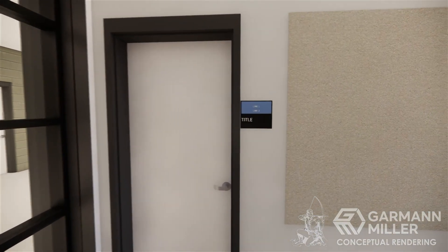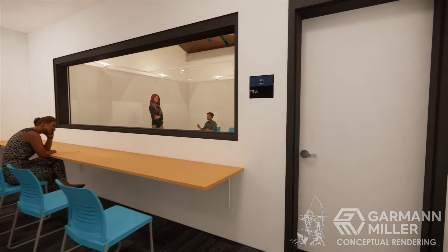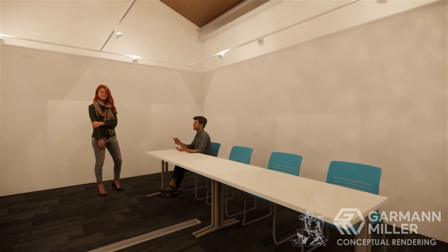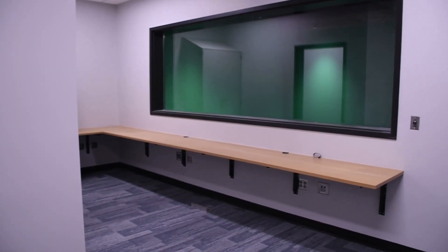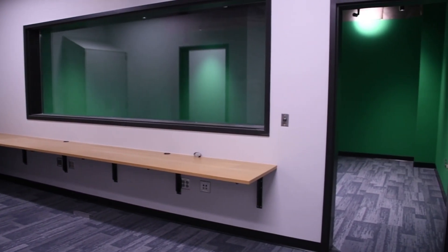Past the Discovery Lab will be the Media Lab. This space will give students the opportunity to develop and enhance skills associated with video, sound, and photography. In this space, staff members will also have the opportunity to strengthen the school's award-winning journalism and broadcasting programs.